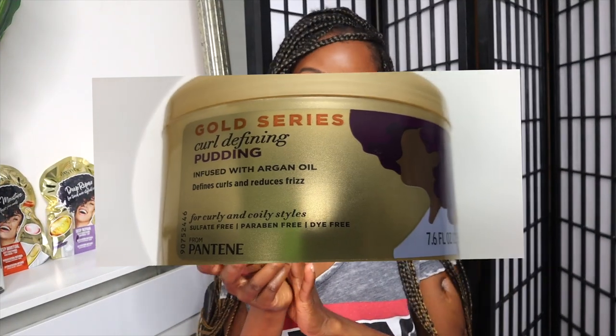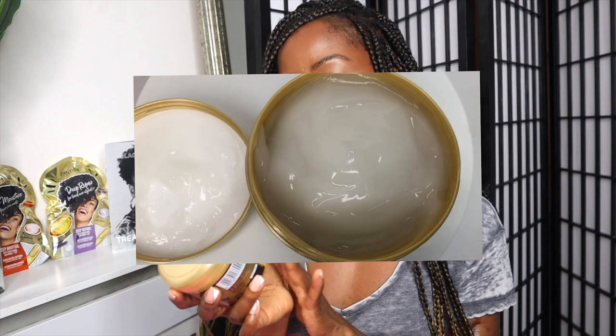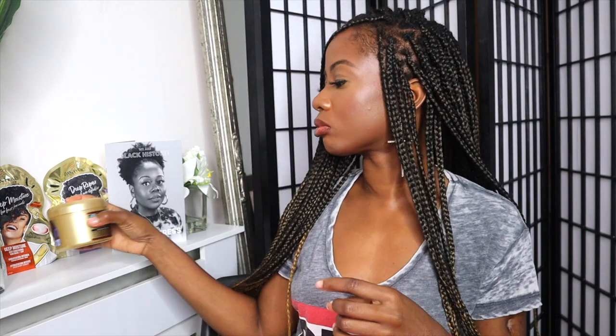In this box there isn't a shampoo. Some naturalistas are used to using shampoos, and some are used to doing a co-wash — a co-wash is basically using conditioner as the cleanser. From there we have the Gold Series Curl Defining Pudding, infused with argan oil. It defines curls, reduces frizz, and is for curly coily styles. It is sulfate free, paraben free, and dye free. It smells a bit chemical — they've tried to make it smell nice but the chemicals are coming through, so it's not really a smell that makes you want to use it straight away.